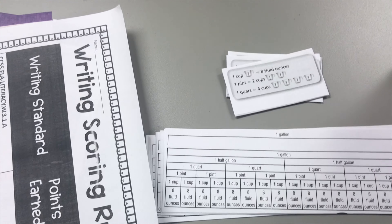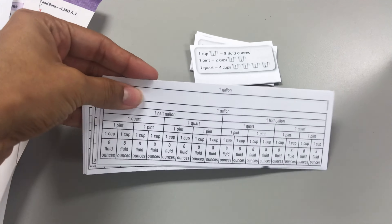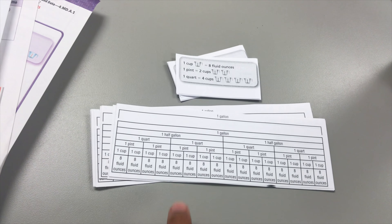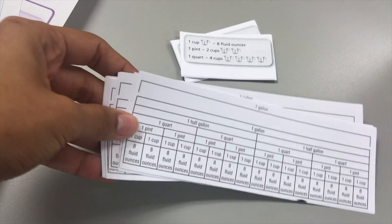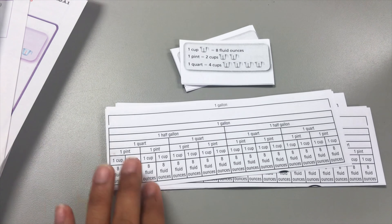I also made copies for math — we are doing measurement this week. I have my notes here, and this is what they look like. These are the notes I've prepared for the week; students will be putting them into their interactive journals so they can use them for future math lessons.